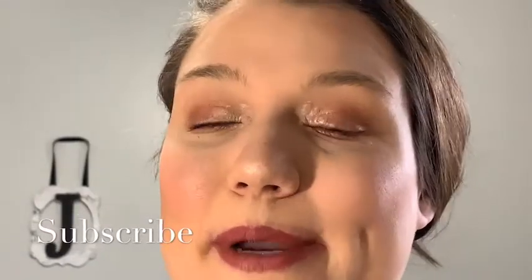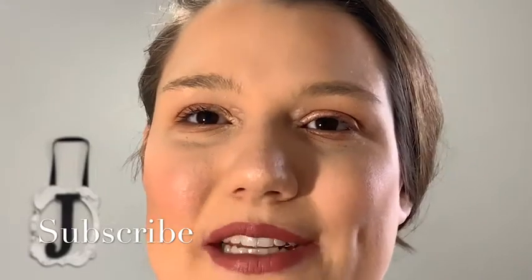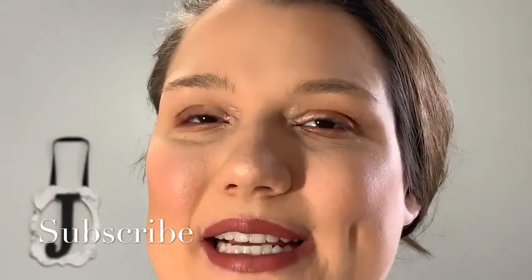Please subscribe to my channel if you like these videos. I'll see you guys on the next one — bye bye!